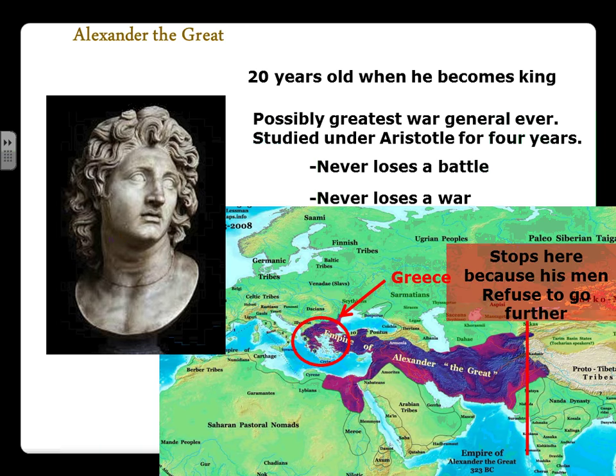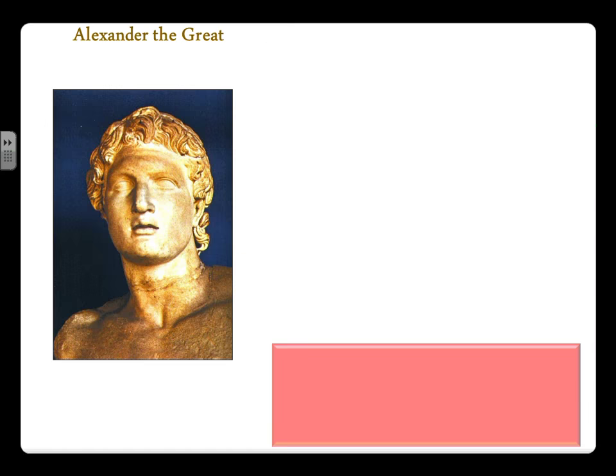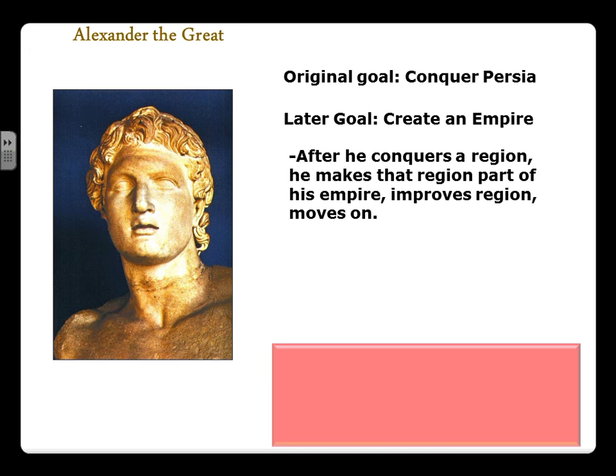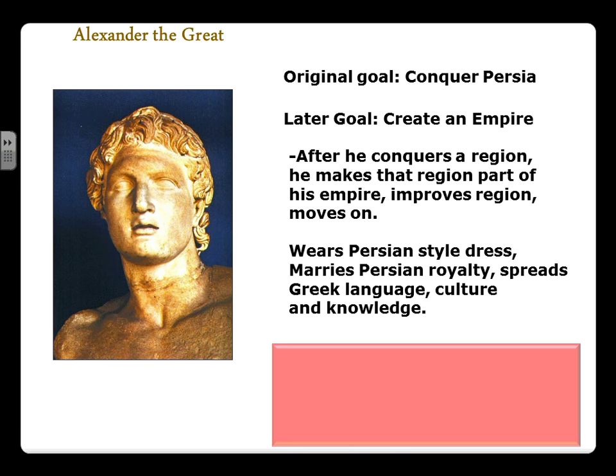Alexander stopped at the border of India not because he had to, but because he chose to. He realized his empire was like a rubber band — stretch it too far and it breaks apart, losing his power. So Alexander achieved his original goal of conquering the Persian Empire and then built his own legacy empire. What's unique is that as he conquered a region, he made it part of his empire, improved upon it, and moved on. He also diffused Persian cultural traits — wearing Persian clothes, marrying Persian royalty — while spreading the Greek language, knowledge, and culture.